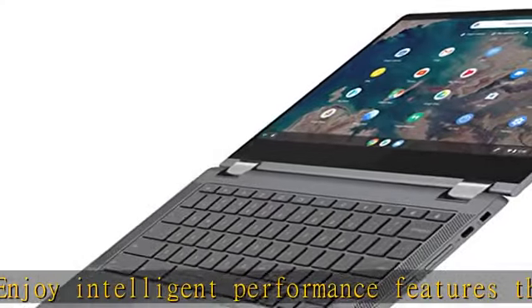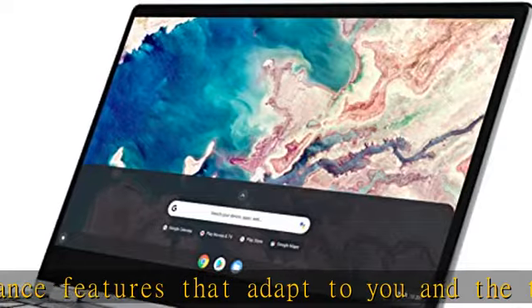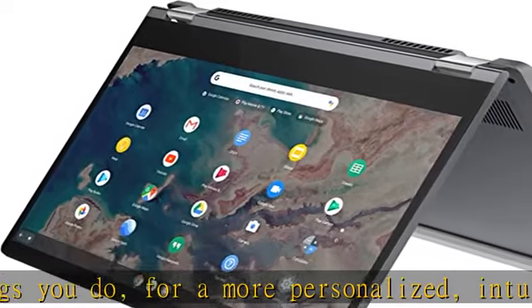The 13-inch FHD touch screen display gives you beautiful visuals while the narrow bezels minimize distractions. Plus, two user-facing stereo speakers keep you immersed in the experience.